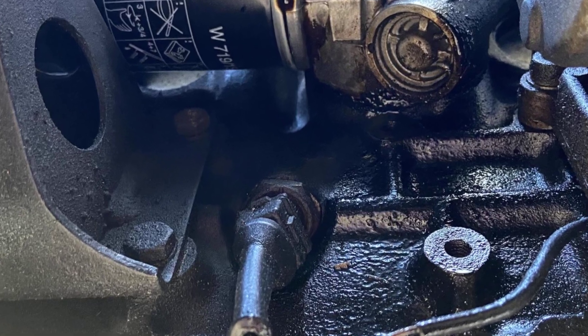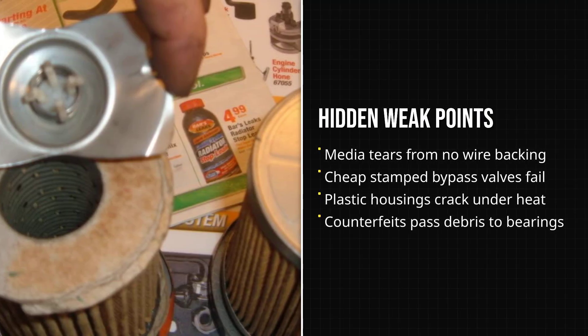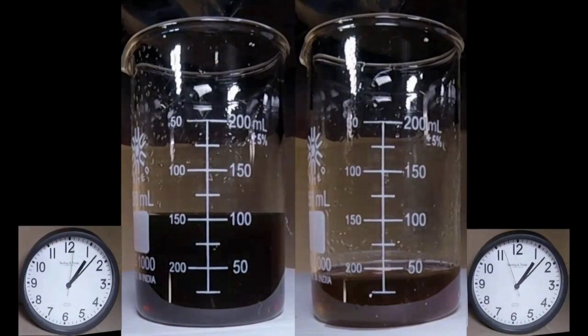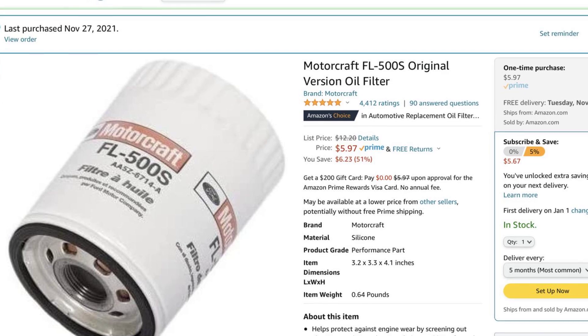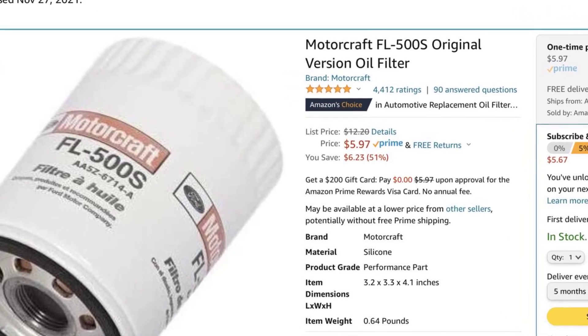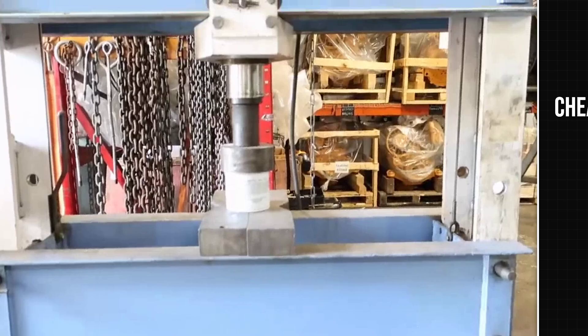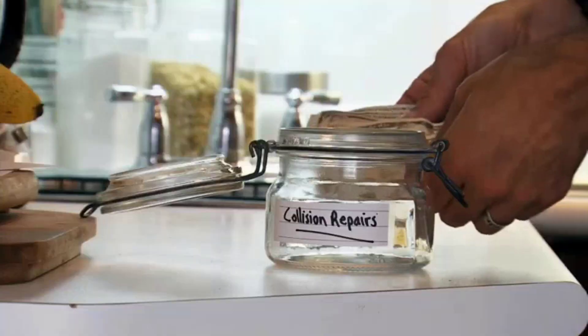Counterfeit Mobile 1 filters, nearly identical to genuine versions, hide their flaws inside. Open samples reveal filter media with roughly half the pleats missing, wire backing and bypass valves made from stamped metal instead of engineered springs, and anti-drainback valves that use cheap rubber which hardens quickly — failing to keep oil in the filter between starts. Even paint and lot codes mimic the real thing, making fakes hard to spot until the damage is done. Non-genuine Motorcraft filters, especially those sold by third-party sellers, pose similar risks: thin cans, low-grade media, and poorly calibrated bypass valves — and without traceable sourcing, warranty coverage disappears if a failure occurs.